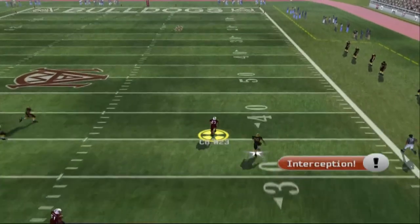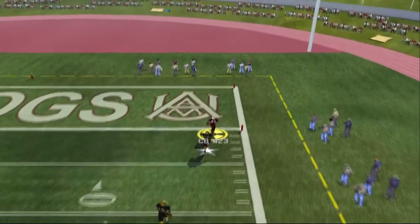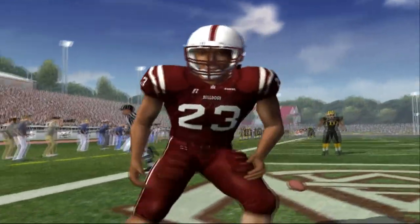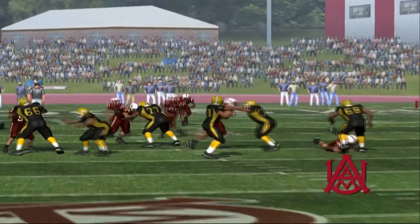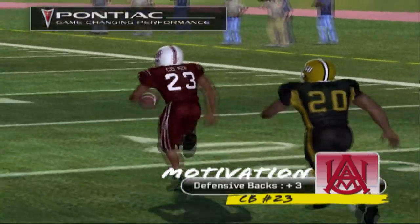The defense is looking for his first incompletion this drive — number 23 with the interception across midfield at the 40, at the 30, to the 20, to the 10 — he's all the way, touchdown! A great play by the defender to give his team six points, Kirk. He made it look easy. You can tell this kid has seen the end zone before. That was a very good play and will certainly help build his team's momentum. Here's the Pontiac game-changing performance.